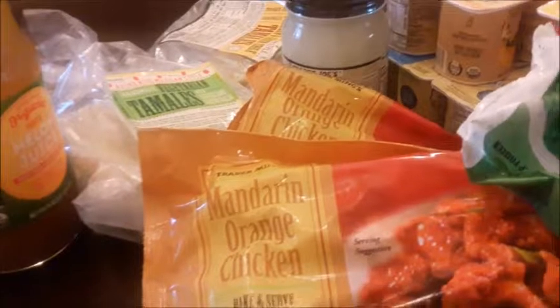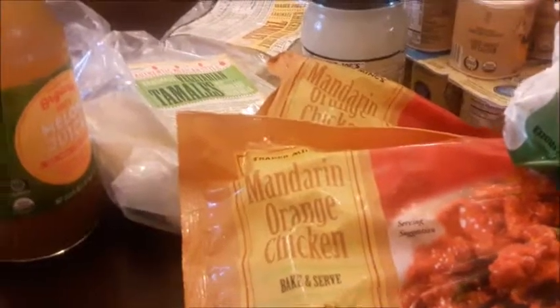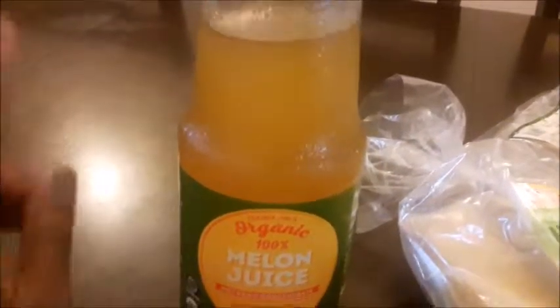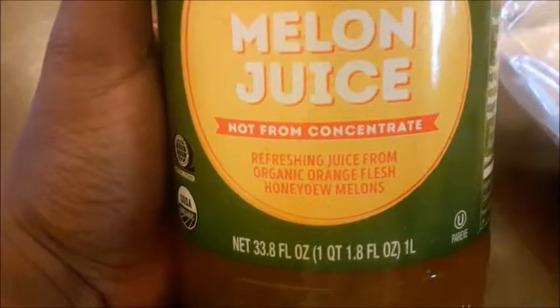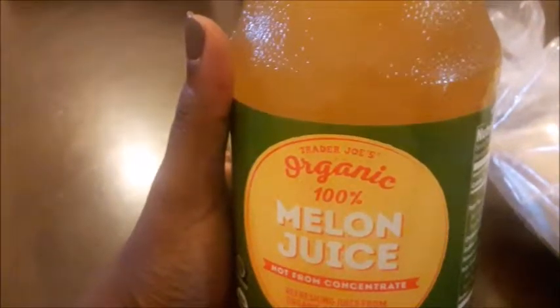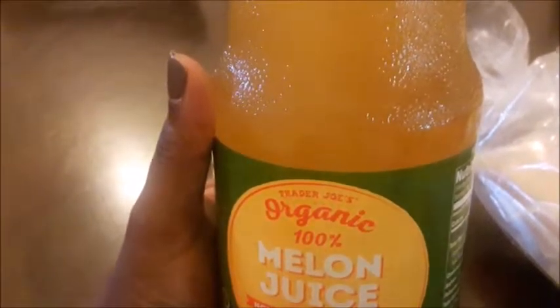Hi everyone, today I'm sharing a few of our favorite items that we love to purchase from Trader Joe's. This first item is actually the first time I've purchased it — this is organic 100% melon juice, and this is melon juice from honeydew. It says refreshing juice from organic orange flesh honeydew melons. I tried it and it's really good, very light and refreshing, and I think it will probably be really good in a smoothie.